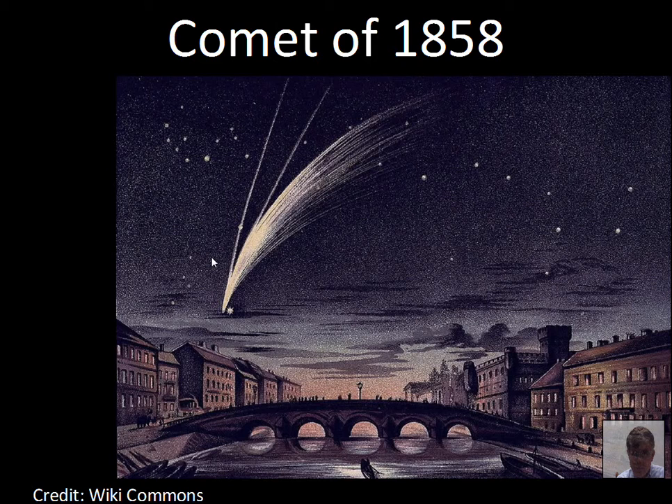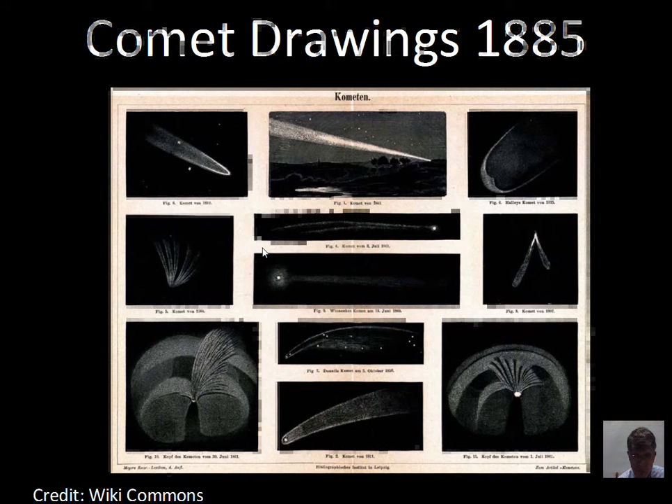By 1858, drawings of comets show recognizable star patterns like the Big Dipper alongside some tail structure. The nucleus — the body of the comet — is where the ices are located and are being melted. Gas comes off and forms these tails across the sky.